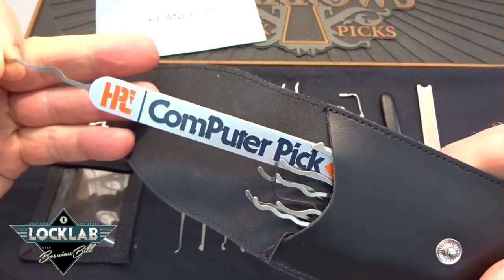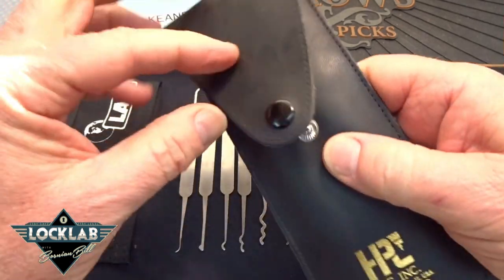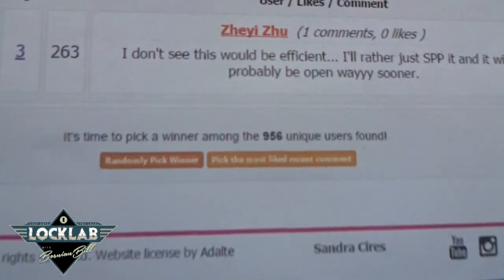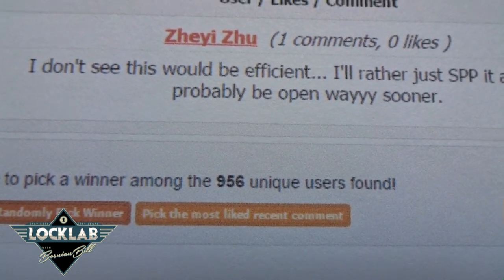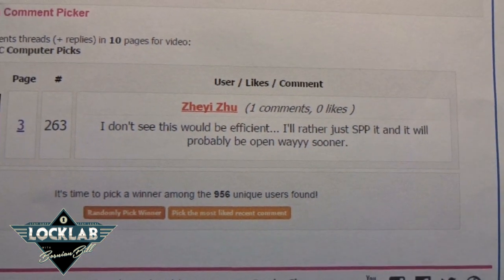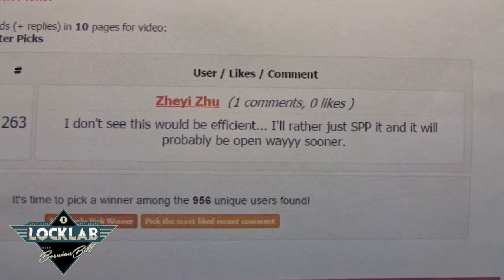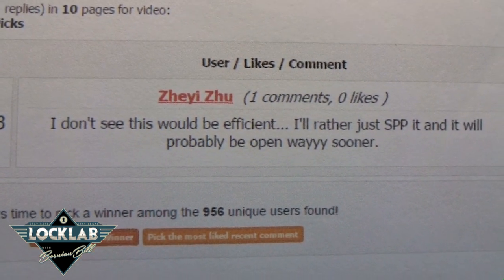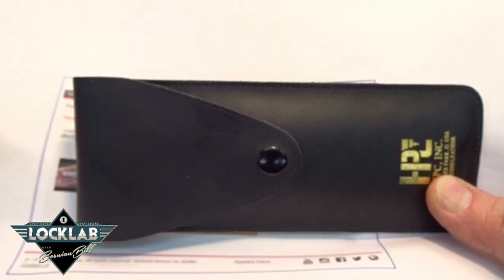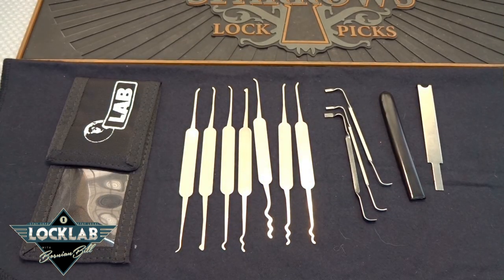The last one is not a winner — this is a sad day for the loser of this pick set. This is the computer pick set from HPC. I personally was not impressed; I could not get it to work. I would not wish this on anybody, and apparently you guys recognized that — there were 956 comments, but Jeezu, you unfortunately are the loser. You're number 16, because the first 15 people I picked all said 'if you pick my name, don't choose me.' Jeezu, you're the only one who didn't say you didn't want it. You got it, man.